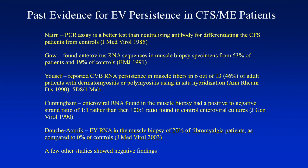Perhaps the biggest contribution of Dr. Yousef is the 5D8/1 monoclonal antibody, which is specific for an epitope in the VP1 region and is broadly cross-reactive. This antibody is used in an immunoperoxidase assay. Cunningham found that enterovirus RNA in muscle biopsies had a positive-to-negative strand ratio of 1:1, rather than the 100:1 ratio found in typical enterovirus cultures — definitely a different mode of replication in these muscle tissues. The French group found enterovirus RNA in muscle biopsies of 20% of fibromyalgia patients compared to zero controls. A few other studies showed negative findings.